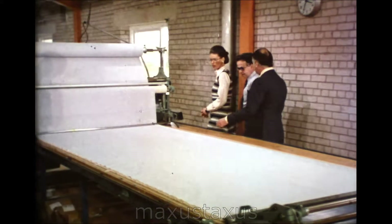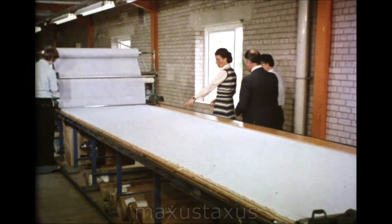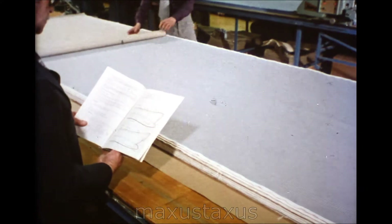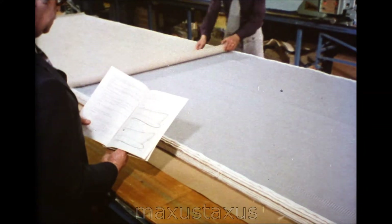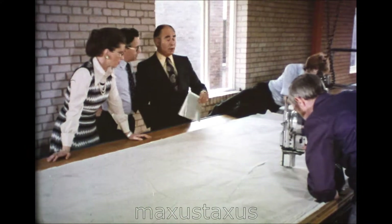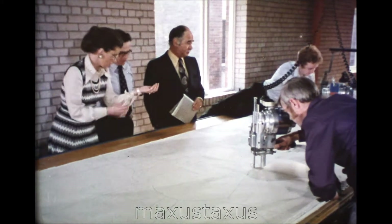But once production starts, it's on the scale demanded by a vast market. The selected shirt fabric is laid out on the cutting bench. The patterns are cut, ten dozen at a time.